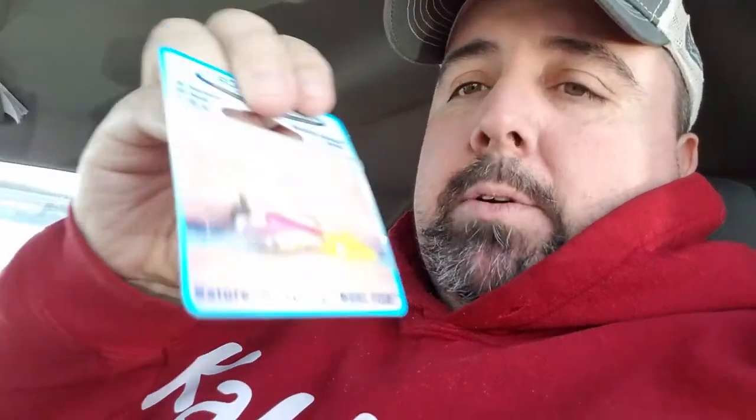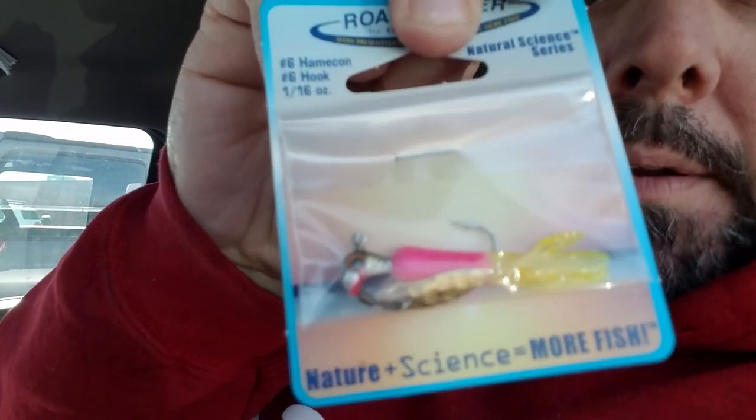Next we have a classic — the Road Runner, Road Runner classic underspin, micro-sized with a little tiny willow blade on there. This is a sixteenth of an ounce, size six hook — just a typical crappie tube jig setup. Road Runner was $3.25.